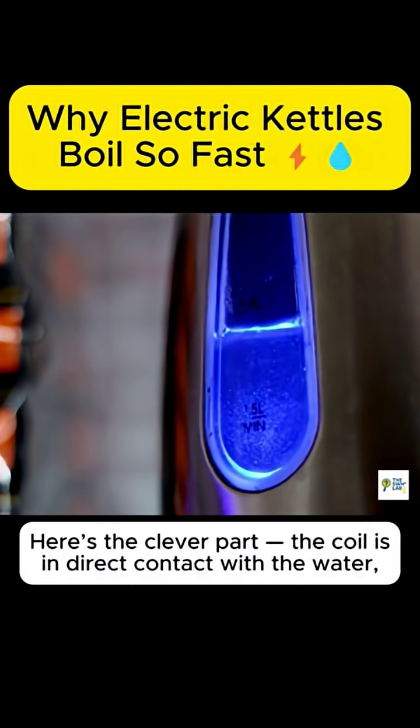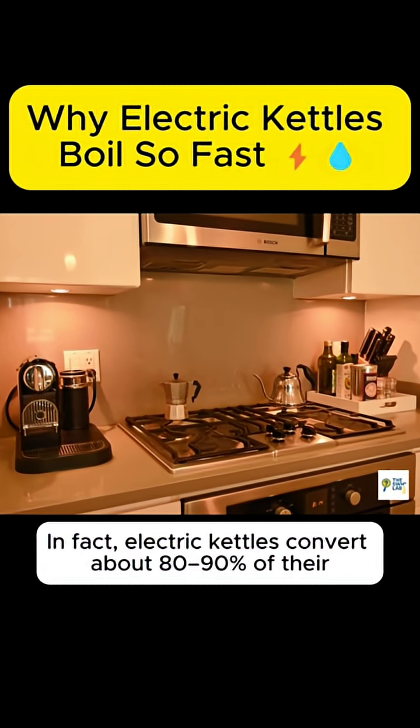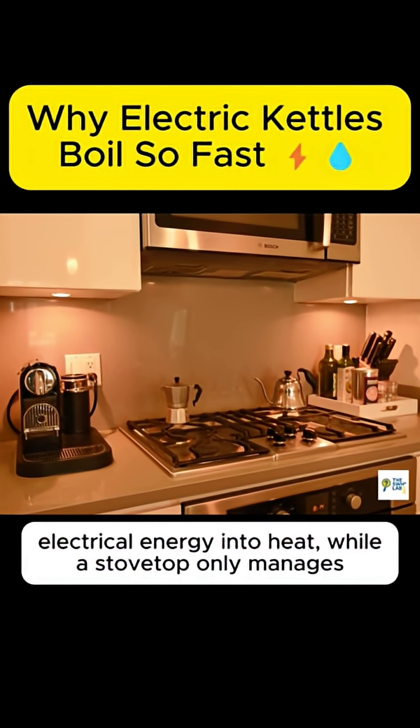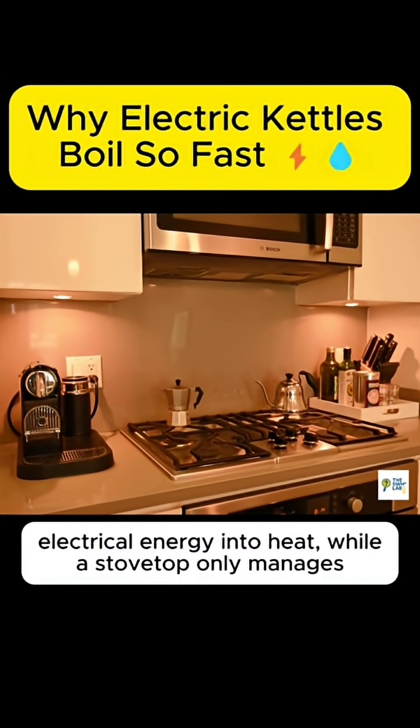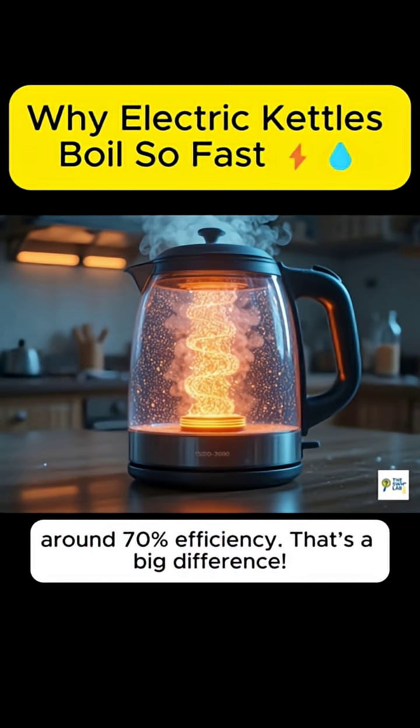Here's the clever part. The coil is in direct contact with the water, so nearly all that heat goes straight into it. In fact, electric kettles convert about 80-90% of their electrical energy into heat, while a stovetop only manages around 70% efficiency.